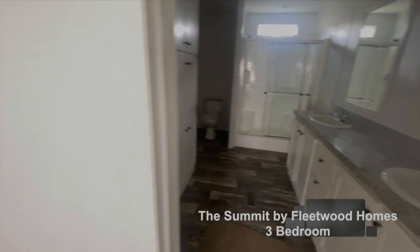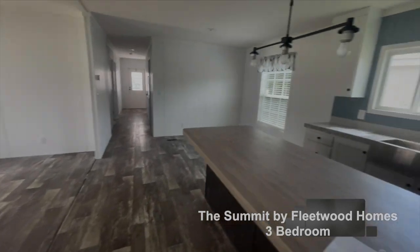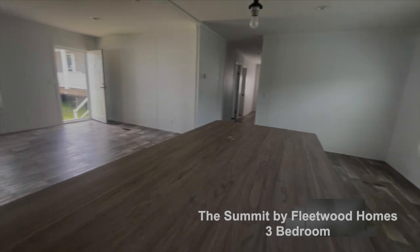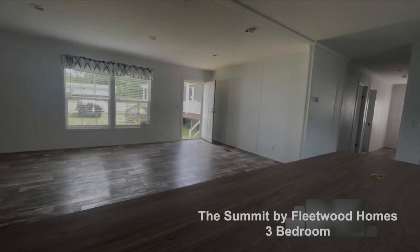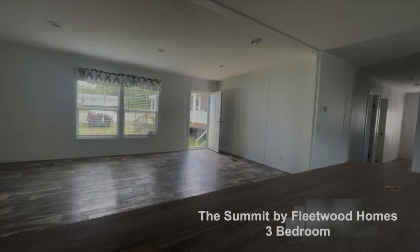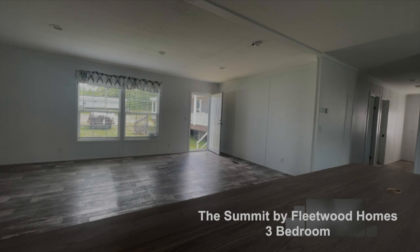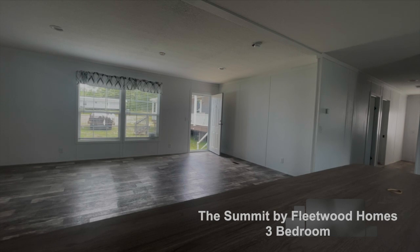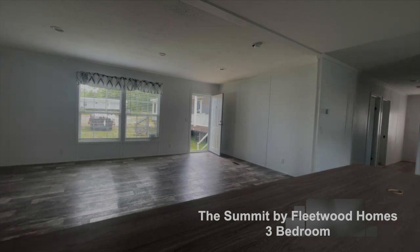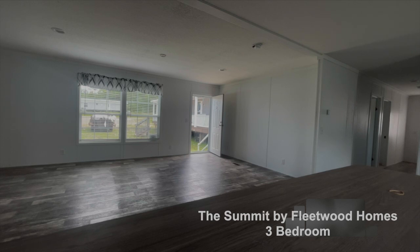So that is the master bath. We were out at Sinclair Oconee in Milledgeville, Georgia. This home is the Summit — the three-bedroom, two-bath version of the Summit. It's 28 by 56, made by Fleetwood Homes. If you have any questions about this home or want to know pricing, give Sinclair Oconee in Milledgeville a call. The prices fluctuate, so they don't want to quote a price and then have you say you saw it posted for something else. You'll have to call for pricing at that time.